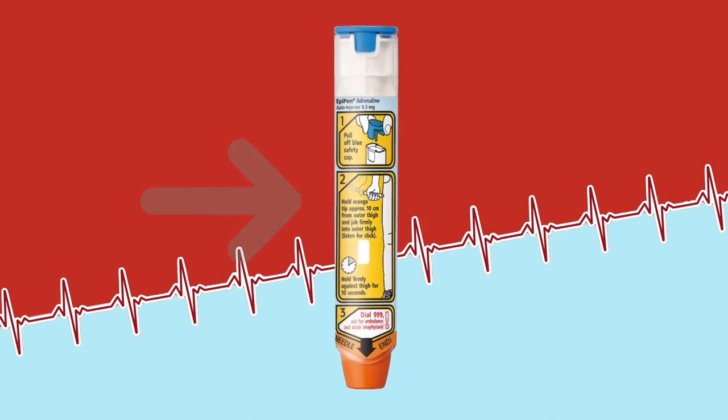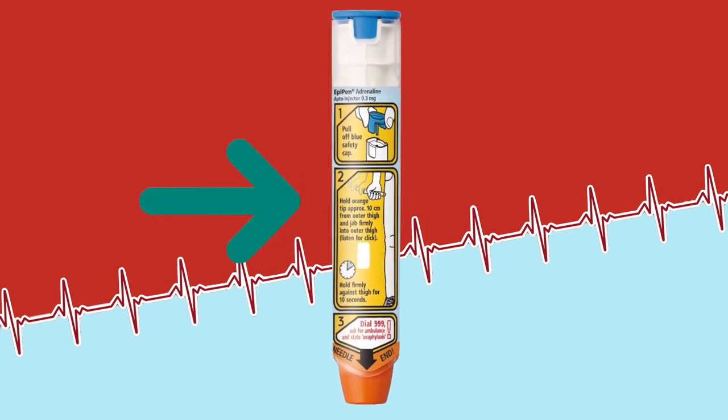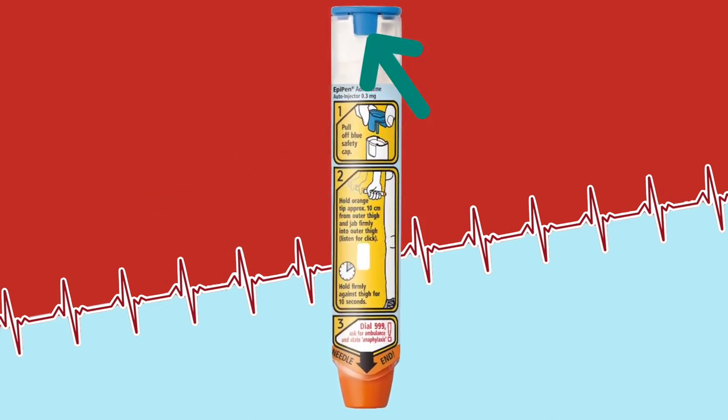Usually the patient will be prescribed an EpiPen. An EpiPen means that you hold the pen, you remove the safety cap, and you inject it into the thigh muscle — the outer thigh muscle. You pull up the clothing, make sure it is positioned correctly, put it in, hold it in the muscle for about 10 seconds, then take it out, massage it in place, and wipe the area safely.